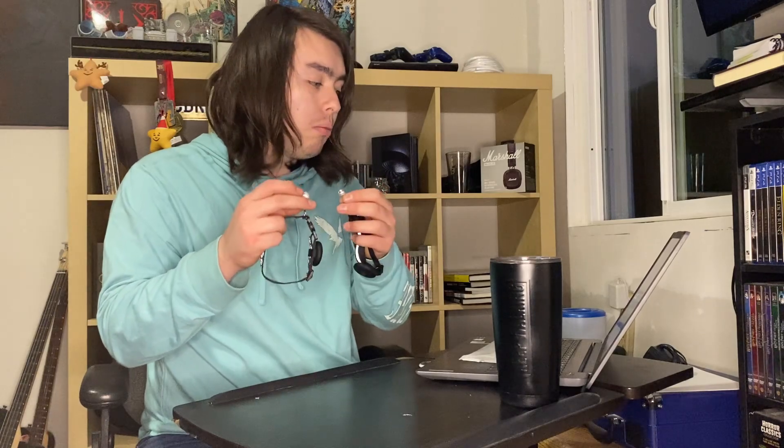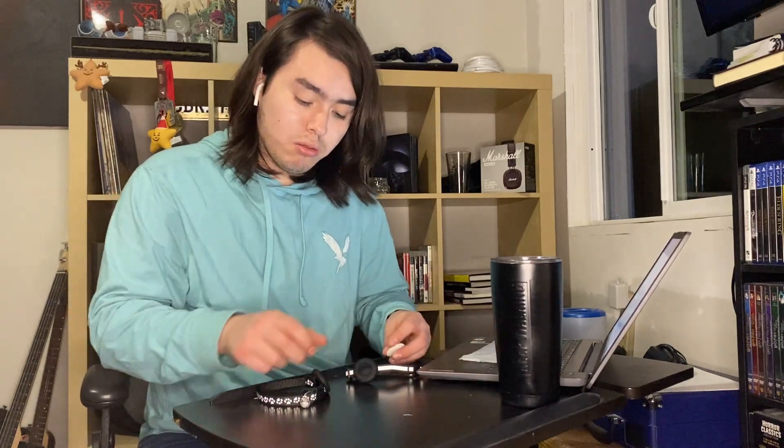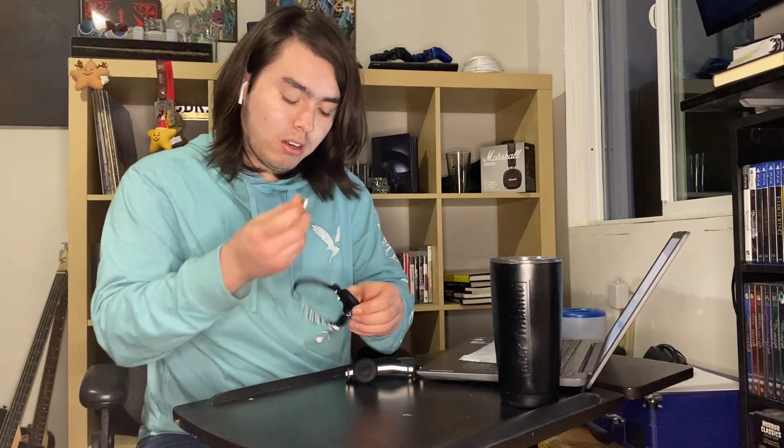They both have a little bell which is really nice, and with the reflective material you can see your cat in the dark. So I'm going to use this one and I'll place my air tag in here.